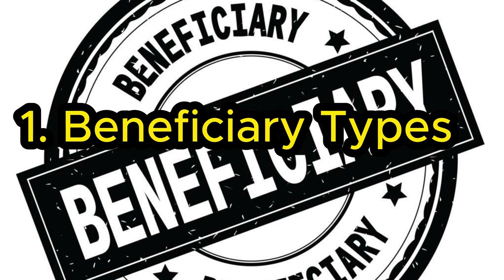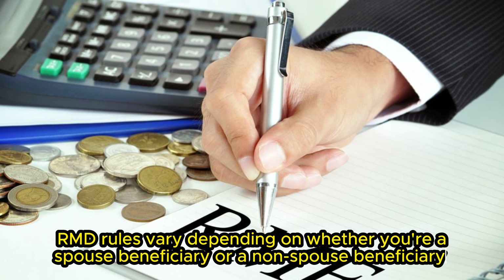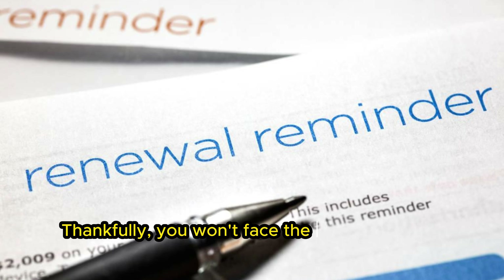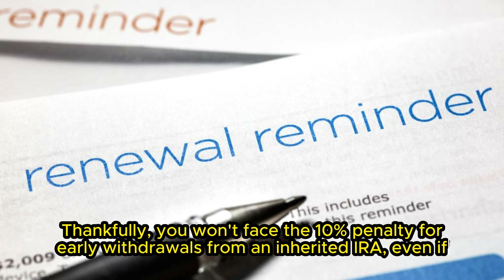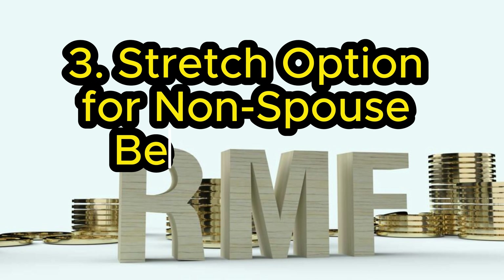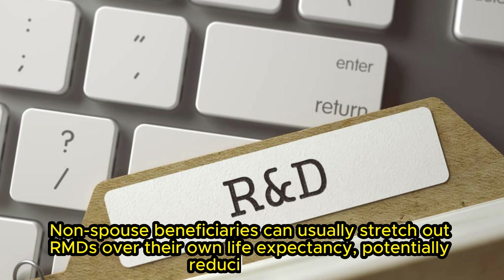Rule 1: Beneficiary types. RMD rules vary depending on whether you're a spouse beneficiary or a non-spouse beneficiary. Rule 2: No 10% Early Withdrawal Penalty. Thankfully, you won't face the 10% penalty for early withdrawals from an inherited IRA, even if you're under age 59. Rule 3: Stretch option for non-spouse beneficiaries. Non-spouse beneficiaries can usually stretch out RMDs over their own life expectancy, potentially reducing taxes.